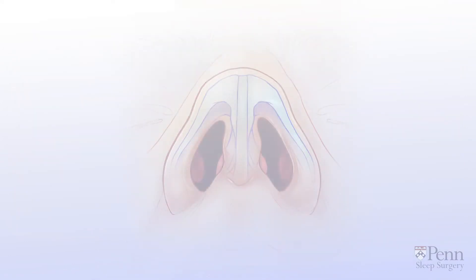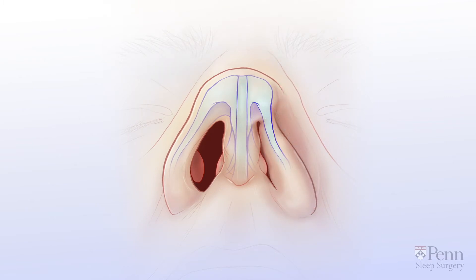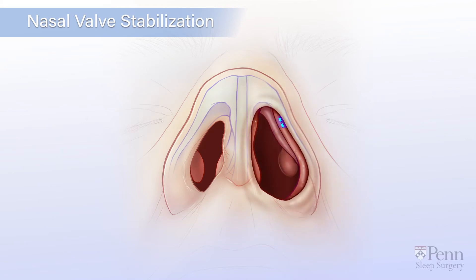If the side wall collapse only happens when you breathe, your doctor may recommend a procedure called nasal valve stabilization. This procedure lifts the collapsed cartilage out of the way by anchoring it to the nasal bone for stability.